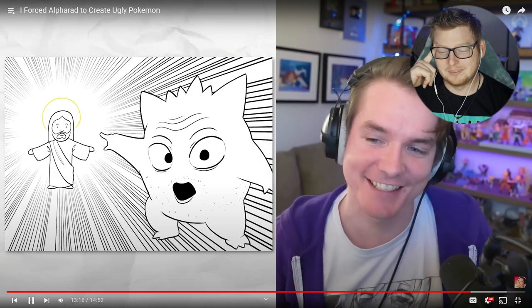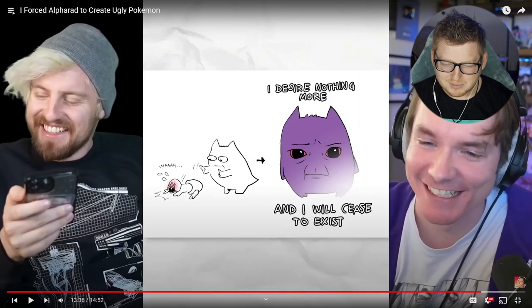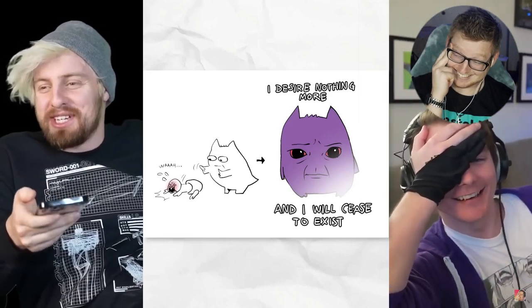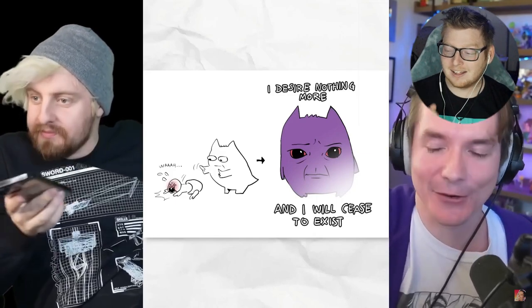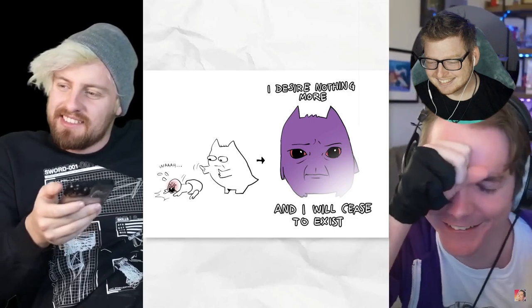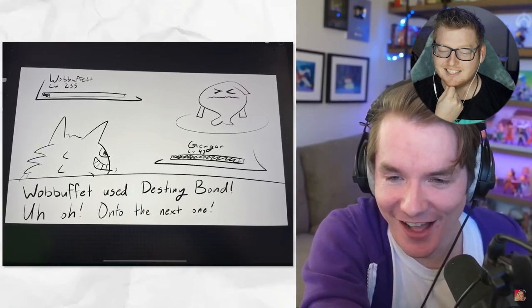It doesn't look like Soyjak without the facial hair, so I had to add it. My Gengar, he just wants something simple before he passes on. 'I desire nothing more and I will cease to exist.' Is he — he just pushed over a baby? I just love how he's crying about it as he Back to the Future evaporates. Those look like tears of happiness. It's amazing. Jacob, let's see yours. I think the best way to carry into a new life is to just end your current one and start over fresh. Wobbuffet used Destiny Bond — uh-oh, on to the next one.